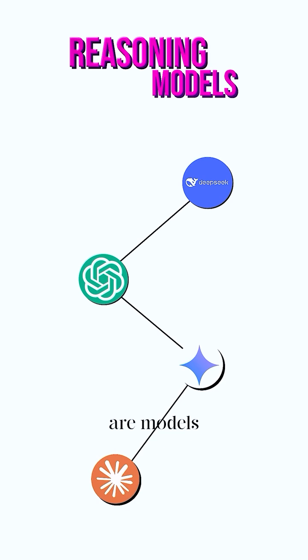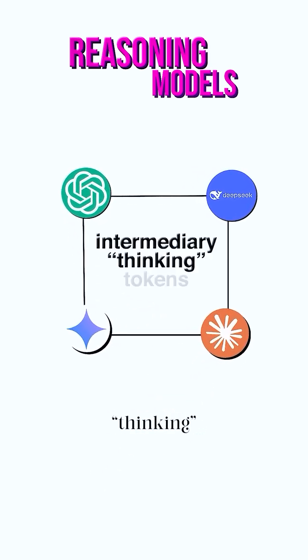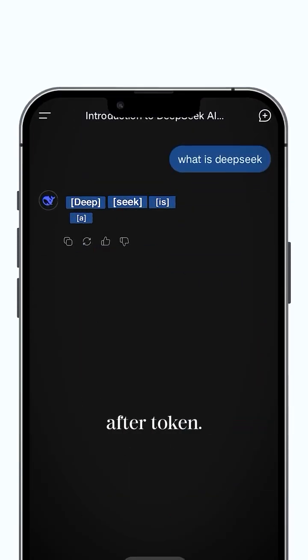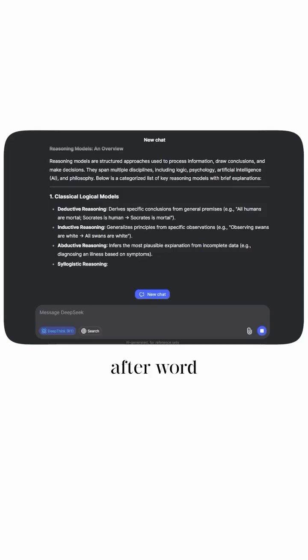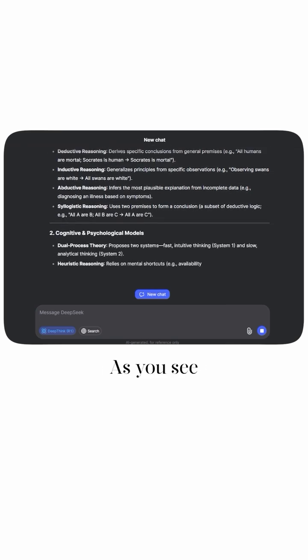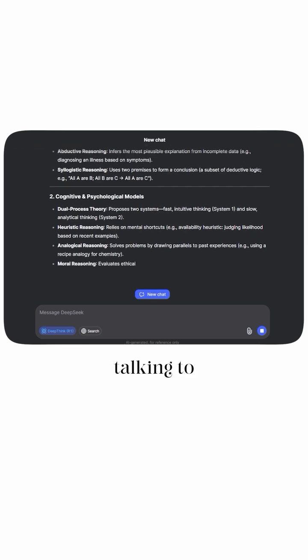Reasoning models are models that have intermediary thinking tokens. You can think of tokens as fragments of words. AI models generate token after token after token — they output word after word, or fragments of words, and you can kind of see that happening as the words appear on your screen when you're talking to an AI model.